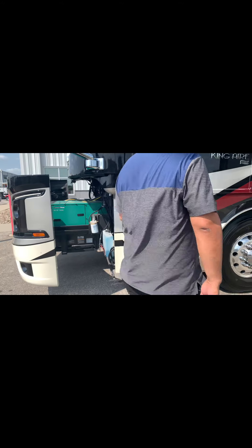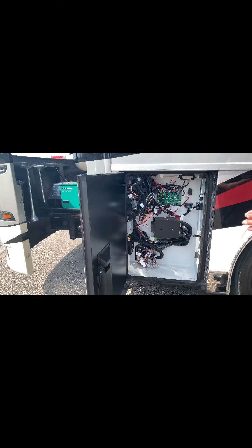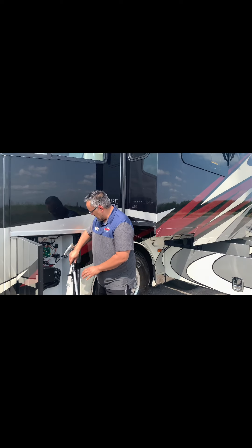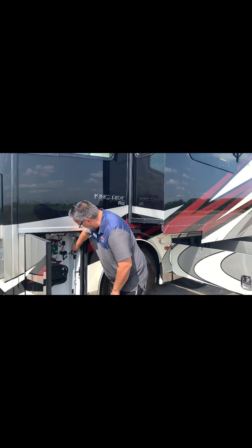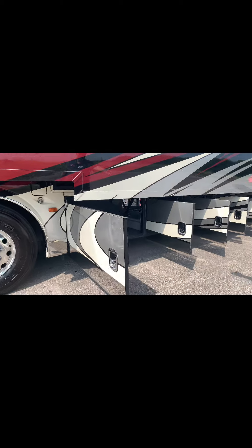As we come down the coach, you're going to see that typical to Newmar — whether it's the Dutch Star, the London Air, or the King Air — they have some pretty basic common things throughout all the coaches, which makes it really nice for serviceability. You've got your window scrubber there. This next bay is typically where people like to put pressure sprayers. A lot of these King Airs come in with a little mobile pressure sprayer so you can clean off the front of the coach and clean off all the bugs.